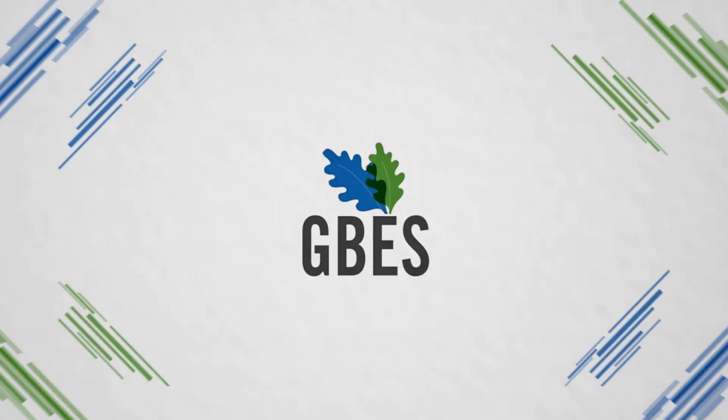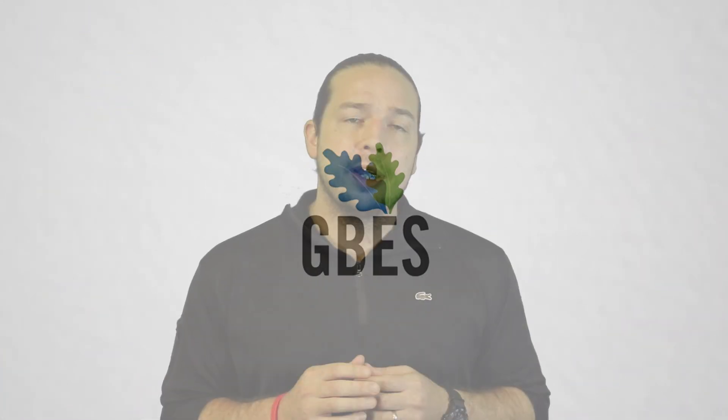Hi, I'm Michael Cicchetti, a LEED and Well Professional with Green Building Education Services, GBS.com. We've been helping thousands of people like you pass their LEED exam since 2007. In this video, I want to provide you with our top 10 tips on how to pass your exam.